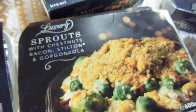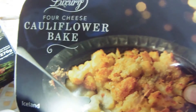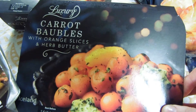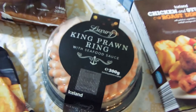We've got sprouts with chestnuts, bacon, stilton and gorgonzola. We've got six bacon-wrapped asparagus bundles. We've got a four-cheese cauliflower bake which looks absolutely delicious. And we've got these — they look fun — these are carrot barbells with orange slices and herb butter. I've also got some goose fat roast potatoes.